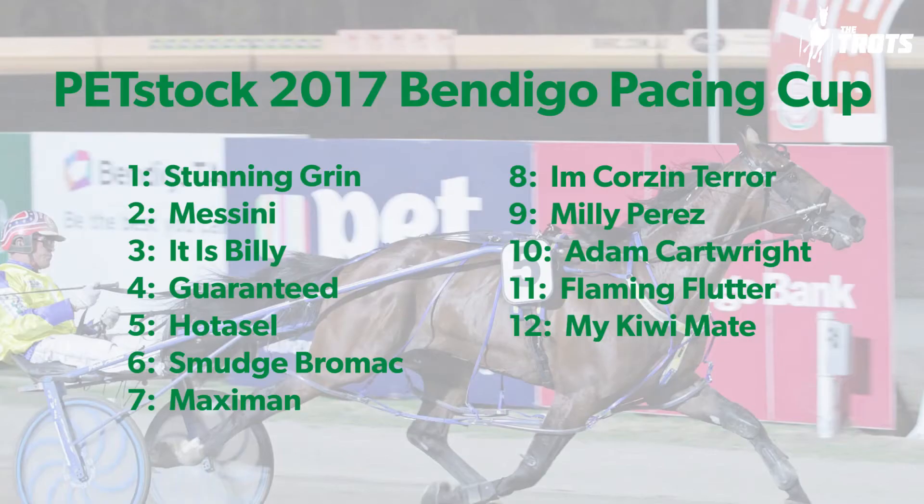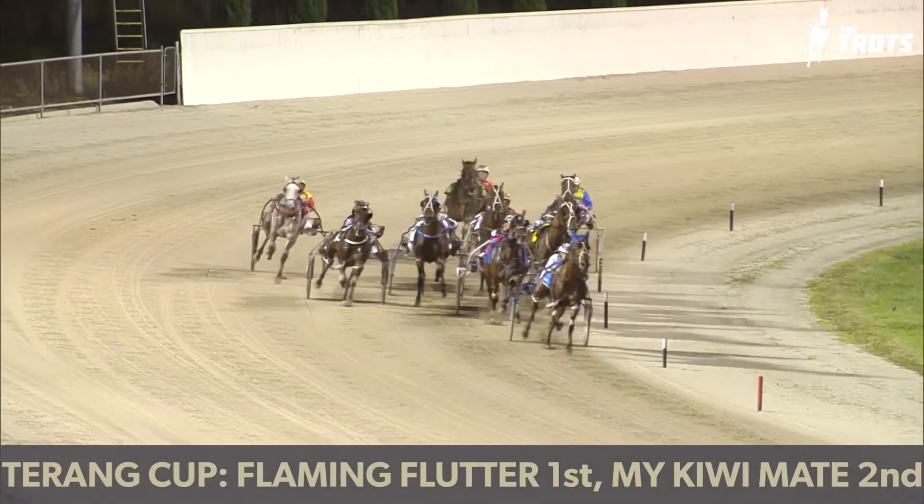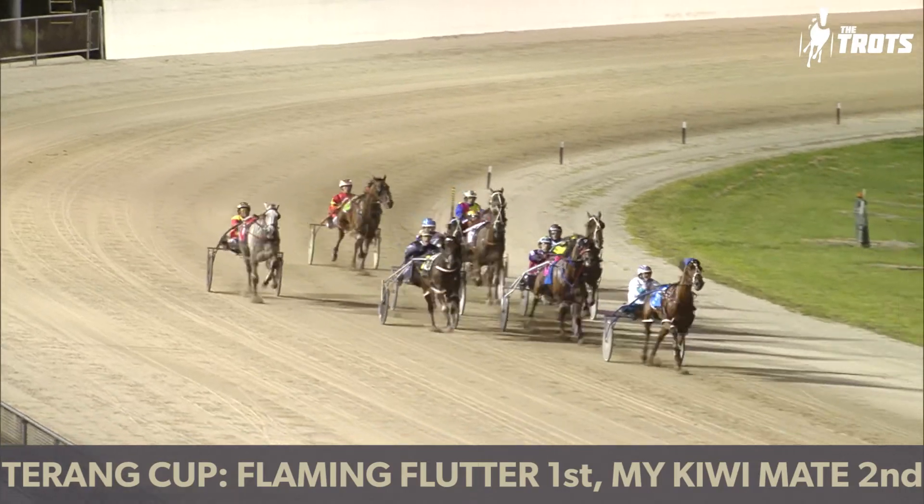The final leg of the quad is a big one — it's the Group 2 Petstock 2017 Bendigo Pacing Cup, and an amazingly open field. I personally thought it was $4.55 a field but the TAB have a different feeling about it — $2.80, and I think it's a slight drifter after opening at $2.60. Over $2.90 favourite Maxi Man. Guaranteed is the most interesting runner without any question at all. But Messini, Adam Cartwright, Flaming Flutter — everywhere you look there's some sort of each-way potential. I'm happy to have quite a good bet each way on Adam Cartwright.